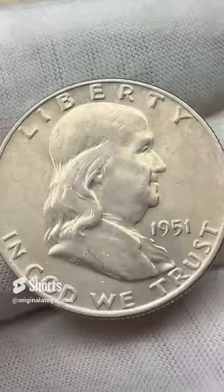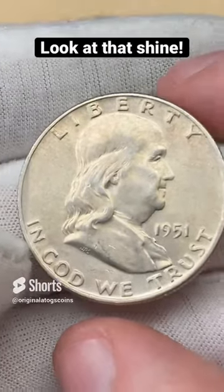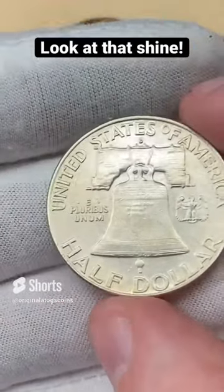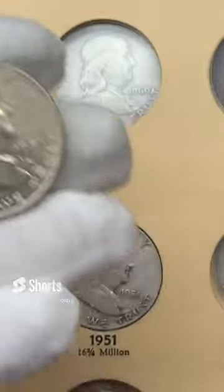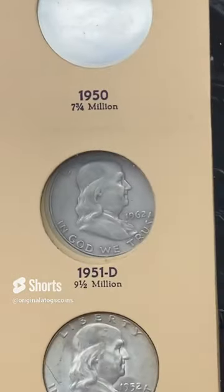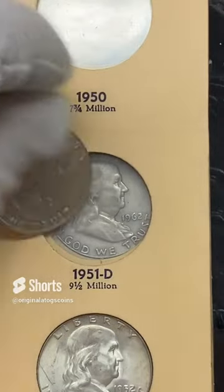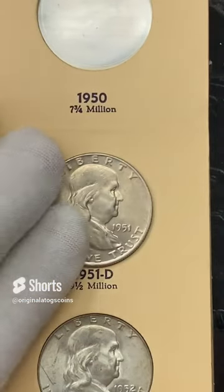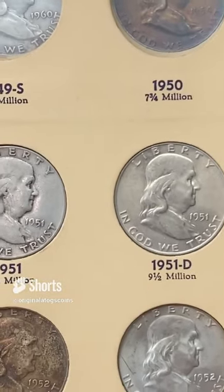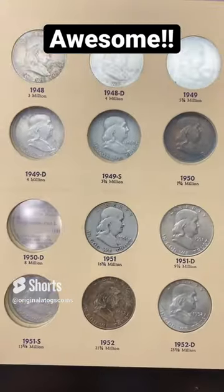It is time to put another Benji in the album — a nice 1951 out of Denver. This is probably one of the nicer older ones I have. Let's pop it in, and there we go — that's another spot filled. Very awesome, very cool indeed. The album's coming along nicely.